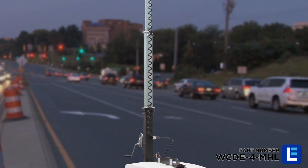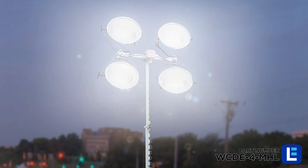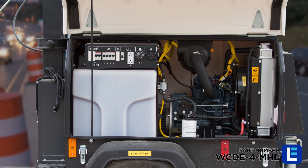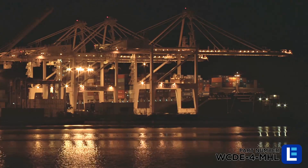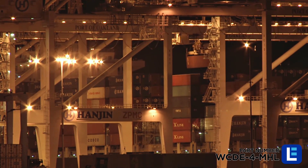This 25-foot telescoping light tower from Larson Electronics features four 1000-watt metal halide light fixtures powered by a diesel generator. Producing 440,000 lumens, this unit can cover areas as big as six to seven acres continuously for 50 hours.